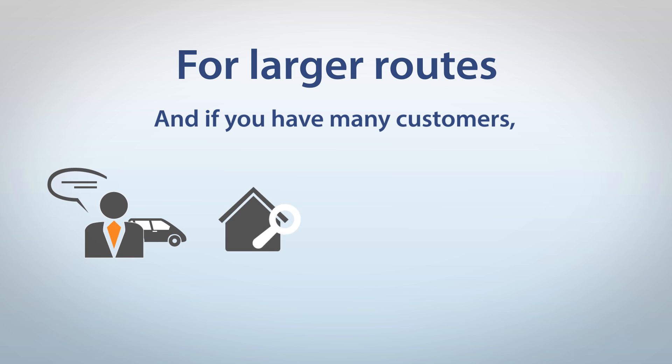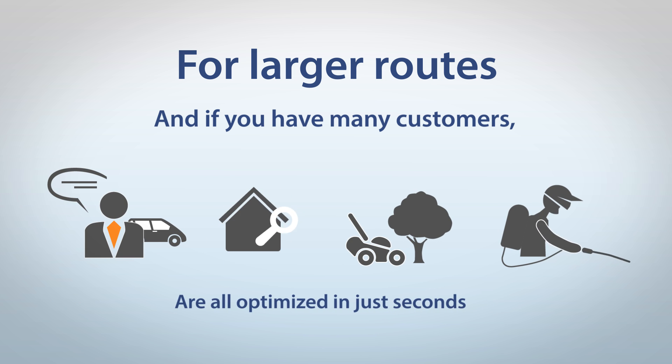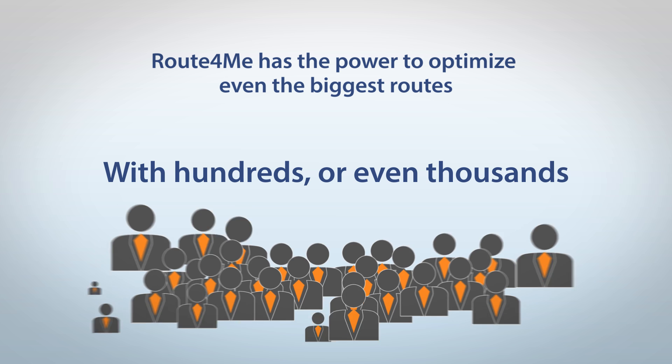For sales, real estate, landscaping, even pest control — all optimised in just seconds. Route4Me has the power to optimise even the biggest routes, with hundreds or even thousands of addresses.